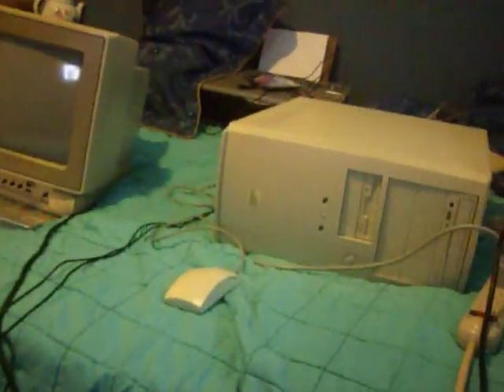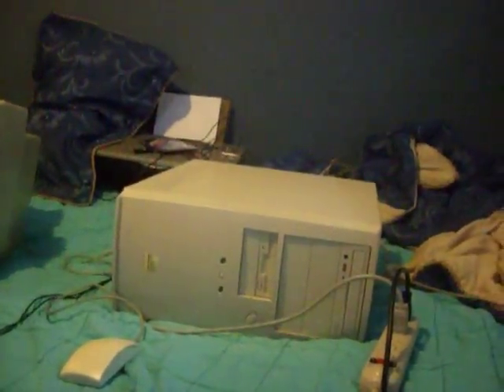I'll make a video about the other computers, and that's pretty much it. We'll see you next time.